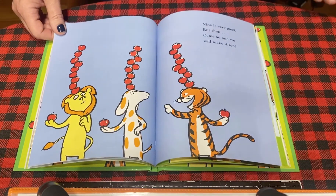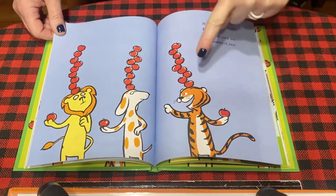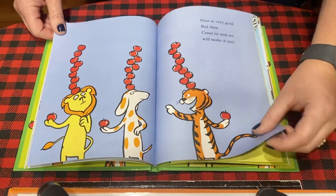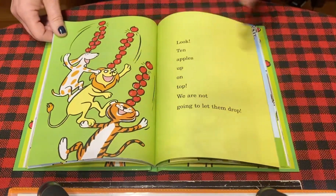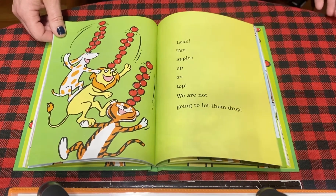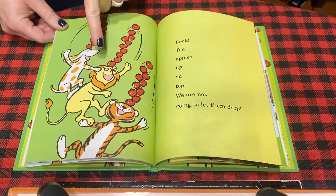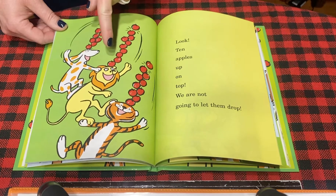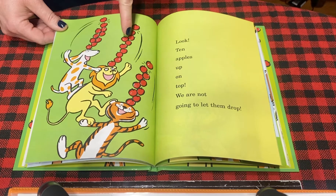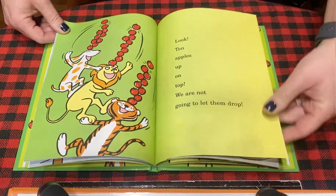Nine is very good, but then, come on, and we will make it ten. They have nine, and if they put one more on top, they're all going to have ten. Let's see what happens. Look, ten apples up on top. We are not going to let them drop. Let's count — they all three have the same. One, two, three, four, five, six, seven, eight, nine, ten. Oh, that's ten apples, friend. Let's see what's happening.